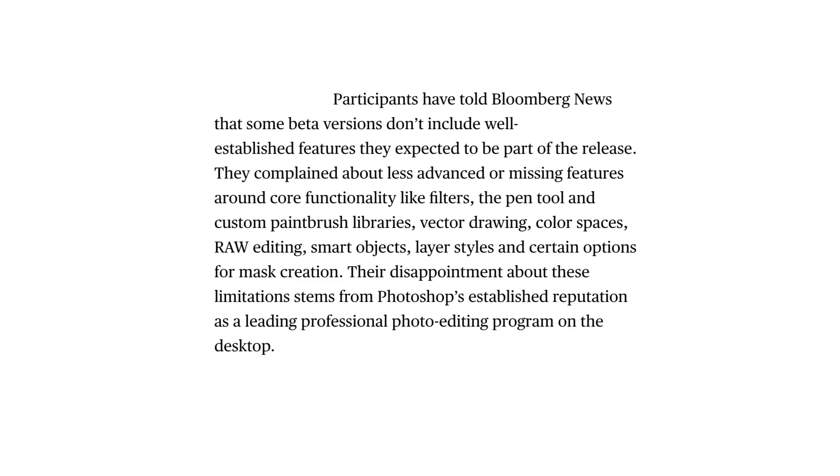Participants have told Bloomberg News that some beta versions don't include well-established features they expect to be part of the release. They complained about less advanced or missing features around core functionality like filters, the pen tool, custom paintbrush libraries, vector drawing, color spaces, raw editing, smart objects, layer styles, and certain options for mask creation. Their disappointment about these limitations stems from Photoshop's established reputation as a leader of professional photo editing programs on the desktop.